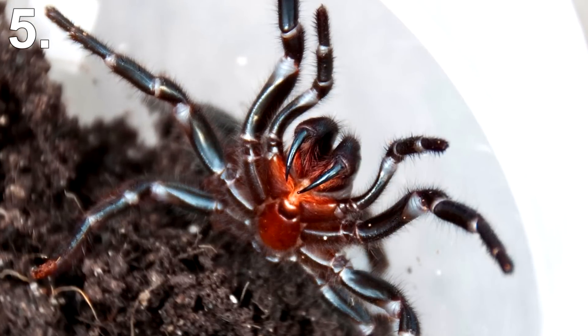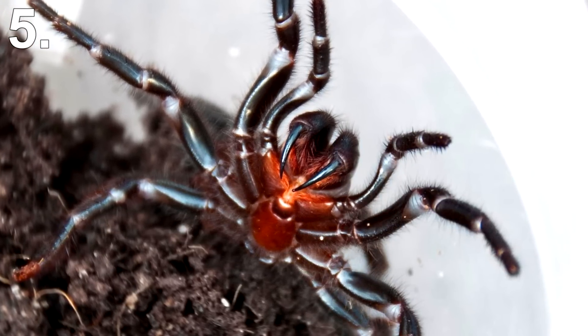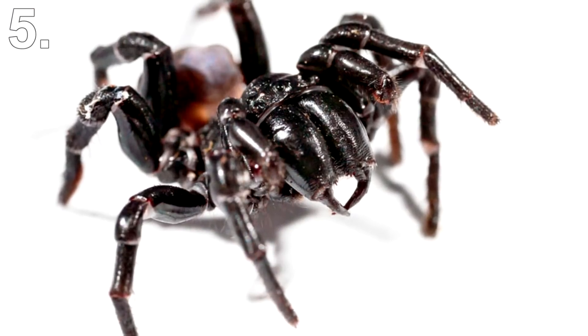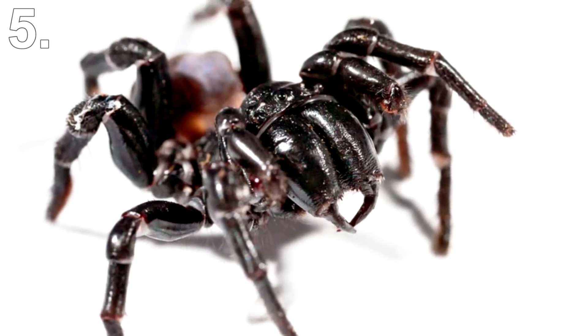The spider has caused more than 13 recorded deaths, and the fibres from its web are used in making optical instruments. These spiders live beneath rocks and logs in forests, and also in compost heaps or in the soil beneath houses. They generally prefer moist, earthy territory.